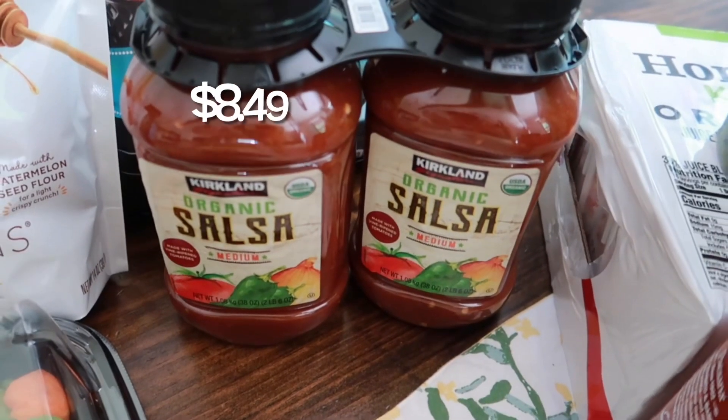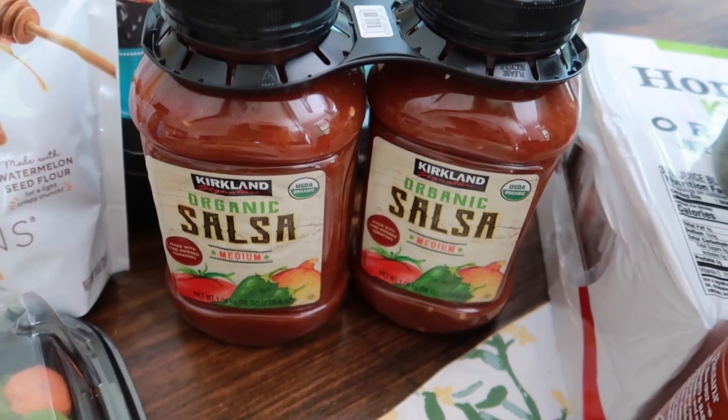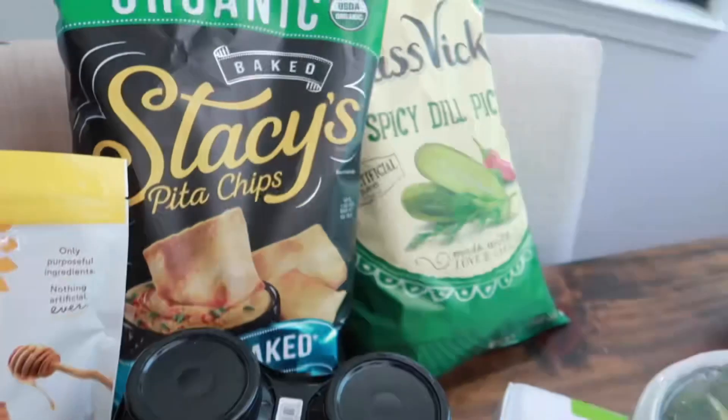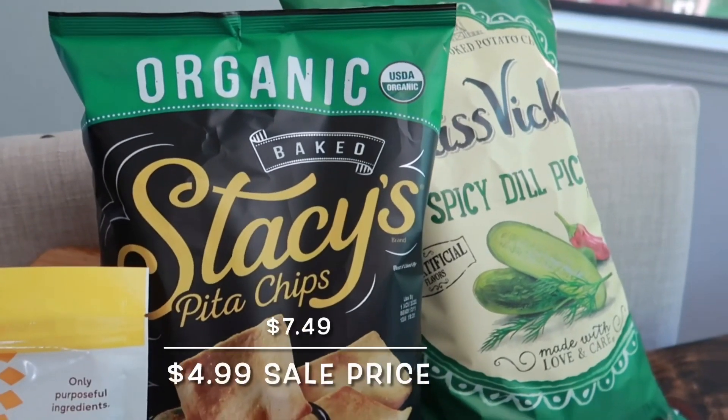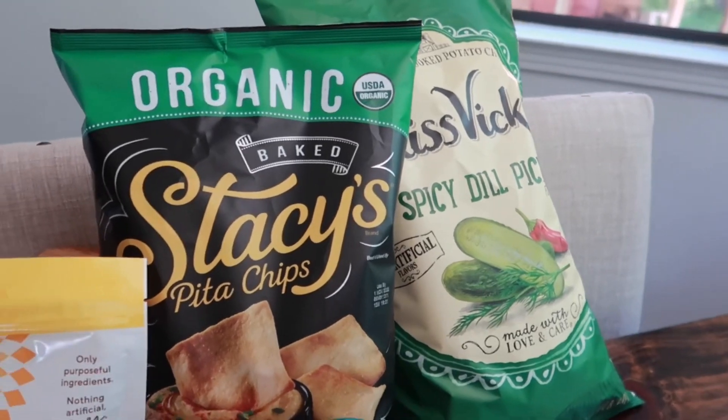We stocked up on some salsa — this is Brent's favorite, the Kirkland organic salsa medium. It's shelf stable, which is perfect. The pita chips were on sale so I picked those up too — I love to have pita chips and hummus as a snack.